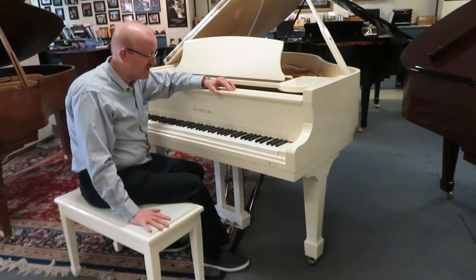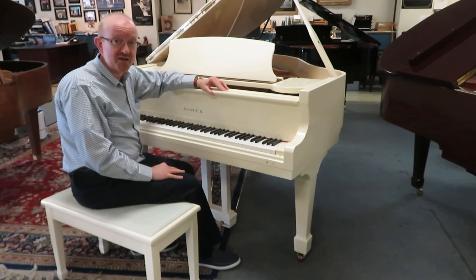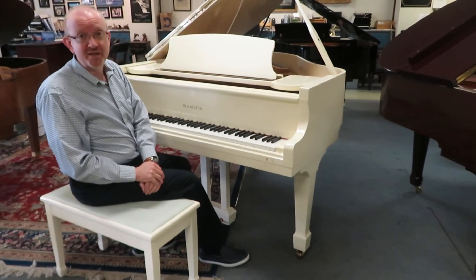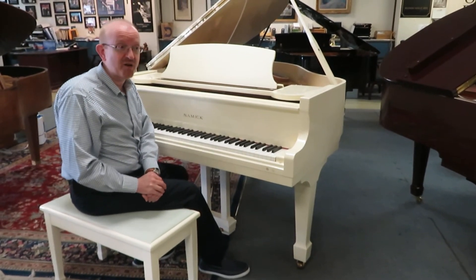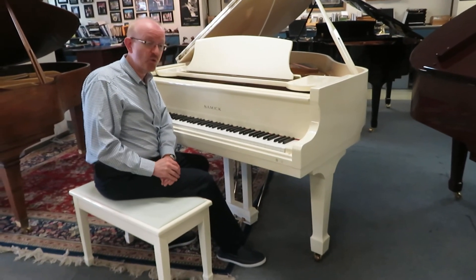It has the matching bench with it and it is an absolutely fantastic piano. It is BHA certified, so take a look at the website for the details on BHA certified pianos. This is a 10 year parts and labor warranty covering everything except for normal maintenance.